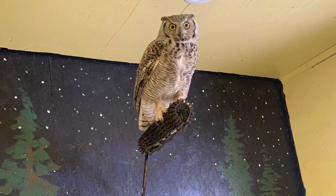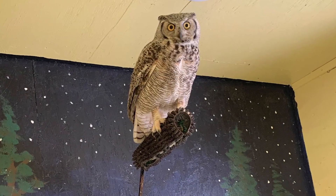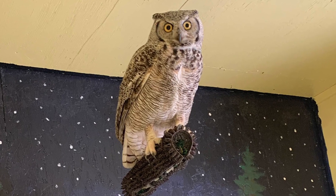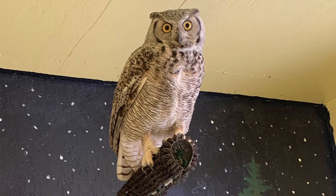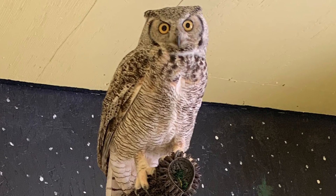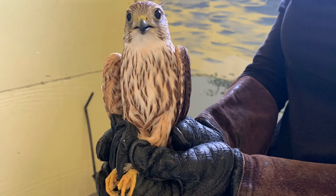Here we have Great Horned Owl 328. This bird was found emaciated in Salmon, Idaho, and he's working on gaining weight. He's actually getting two meals per day, and once he's at a healthy weight again, we're going to start flight conditioning and live prey testing him.